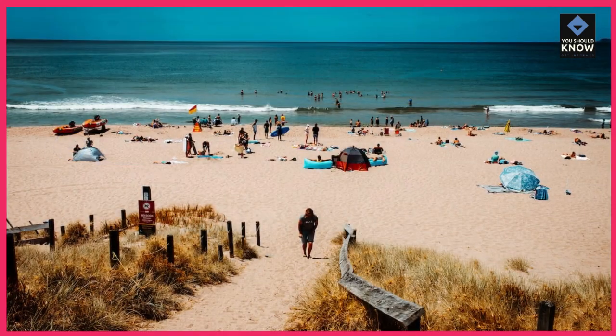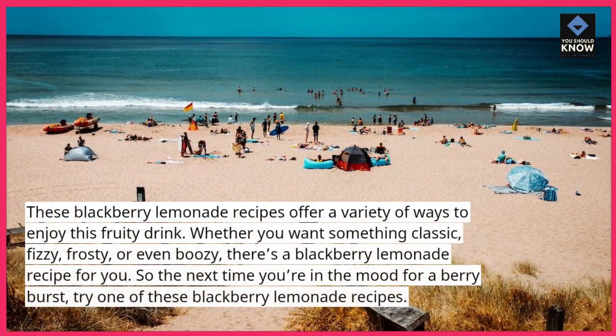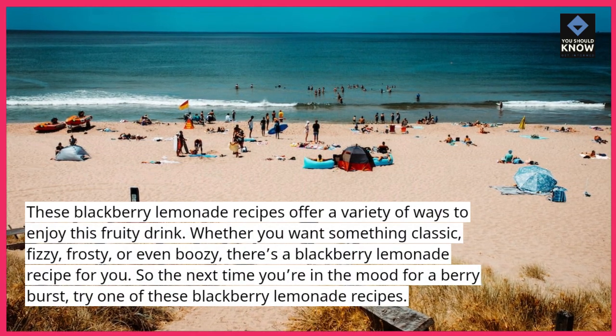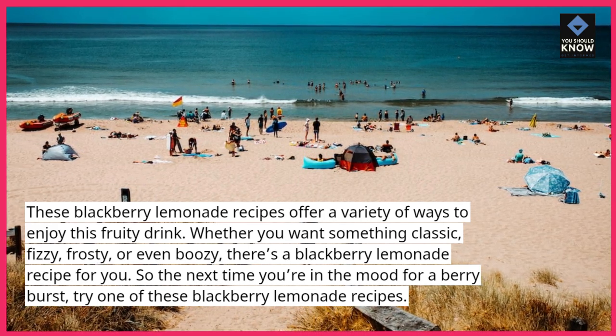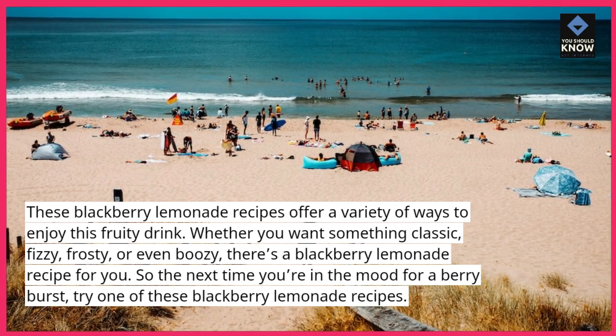These blackberry lemonade recipes offer a variety of ways to enjoy this fruity drink. Whether you want something classic, fizzy, frosty, or even boozy, there's a blackberry lemonade recipe for you. So the next time you're in the mood for a berry burst, try one of these blackberry lemonade recipes.